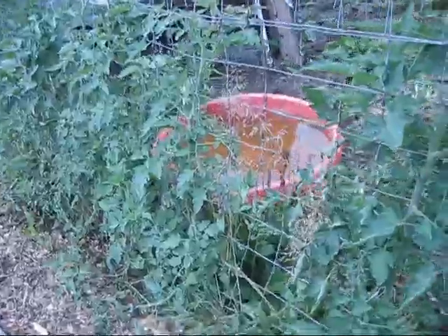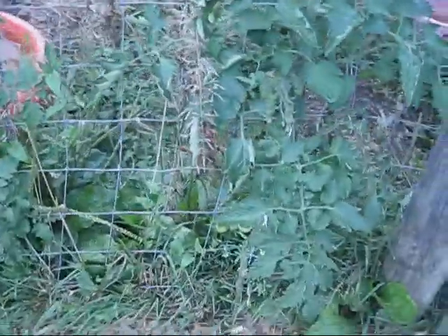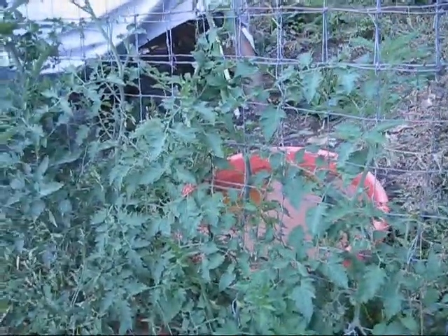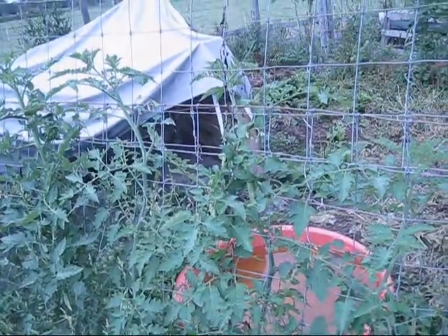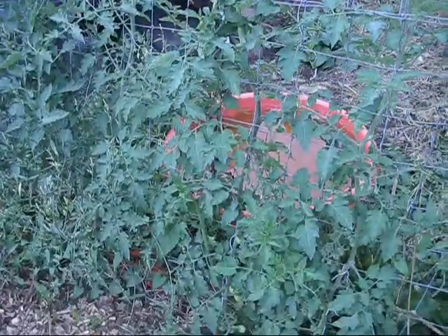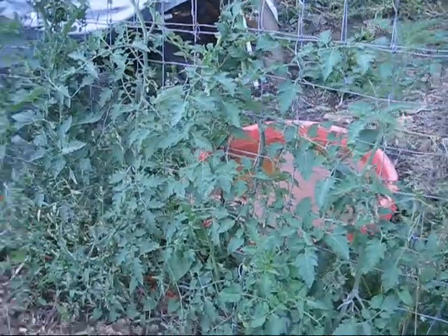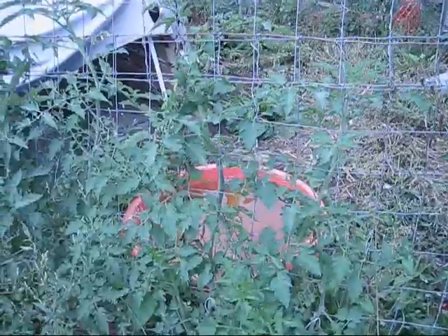These right here are yellow pear tomatoes and they're starting to set fruit — all sorts of fruit going on. I've had to prune them quite a bit, keeping the suckers off, because when you're growing indeterminates you want to do the single stem approach: keep a centralized main stem going all the way up and trim off all the suckers so it puts more energy into growing taller and producing more fruit.